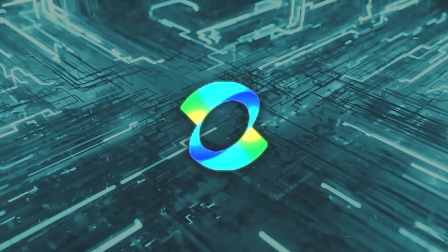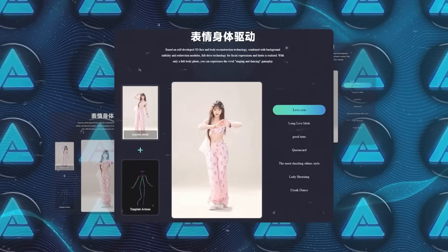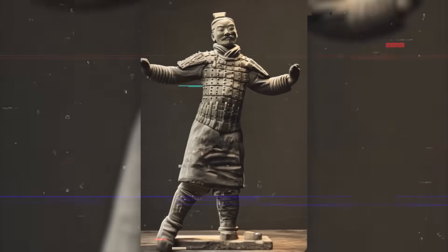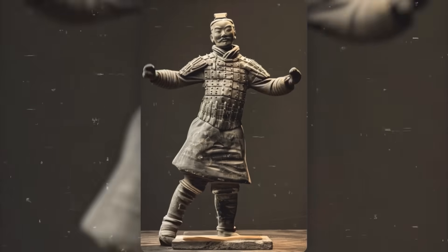One of the standout features of this model is its advanced 3D face and body reconstruction technology. It allows it to create videos where characters show full expression and limb movements, all driven from a single full-body photo. This tech is what makes the videos look so lifelike and consistent.